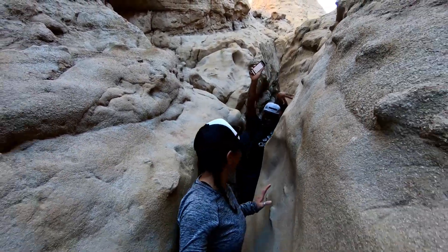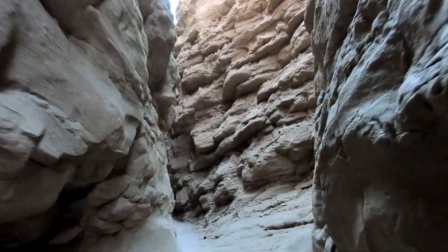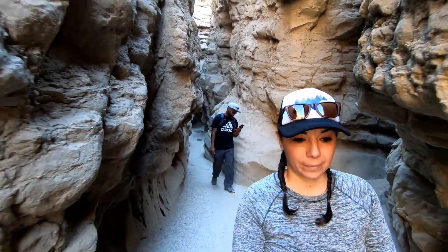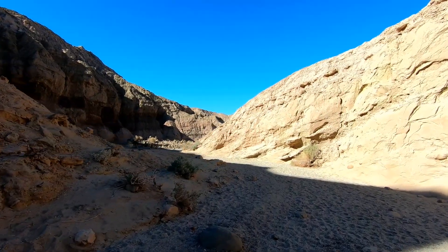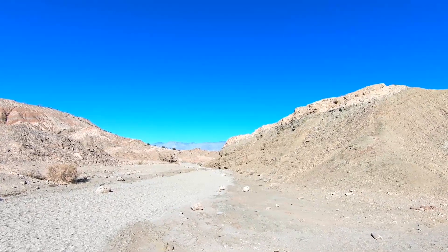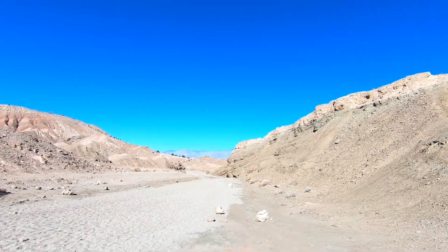We're going to give the little one the backpack. Okay, so this is considered the end of the slot. We're going to go ahead and continue and do the loop, which is 4.3 miles according to the GPX file I have. As you can see, we are now completely exposed to the sun. It is December and the temperature was going to be in the mid to high 60s — I can't check right now because we have no service.